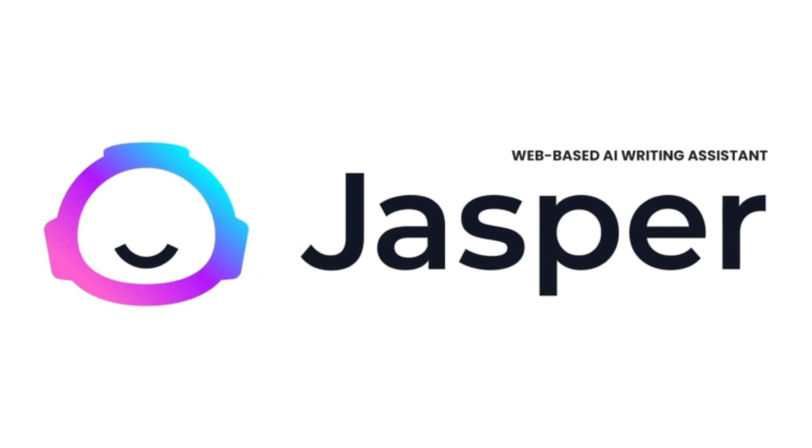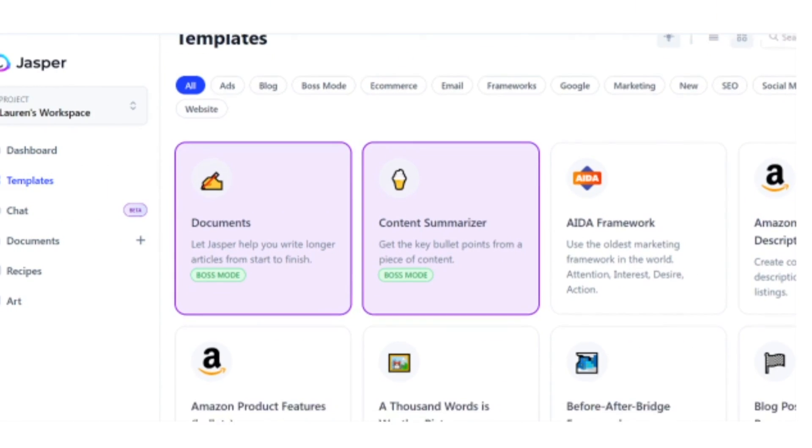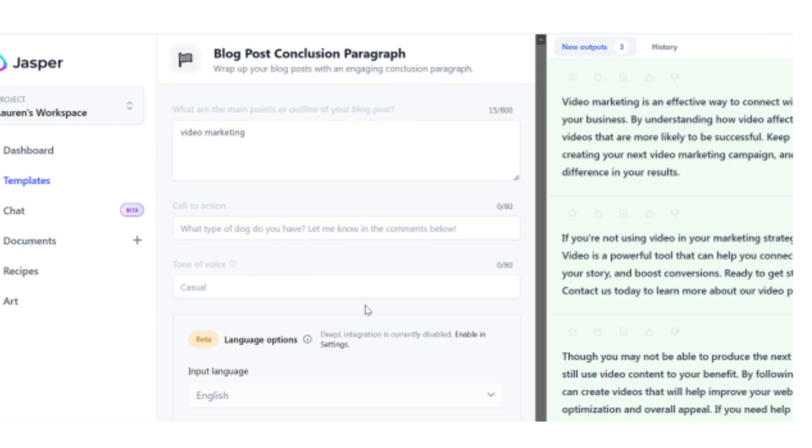The next software I want to talk about is Jasper.ai. Jasper is an incredible tool that allows you to create marketing copy in the easiest way possible. Unlike doing this in ChatGPT, Jasper has pre-built templates that make it really easy to get the best results out of your inputs. You can ask Jasper things like write a blog post on video marketing and the importance of video marketing — and you can see how powerful this is. It's literally writing an entire blog post for you.